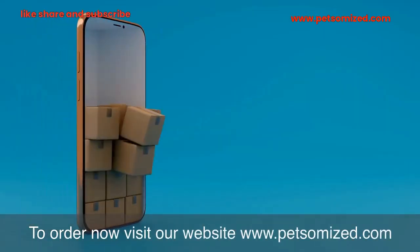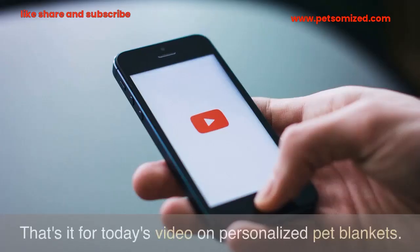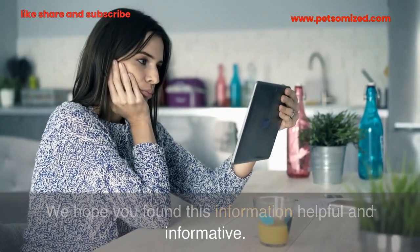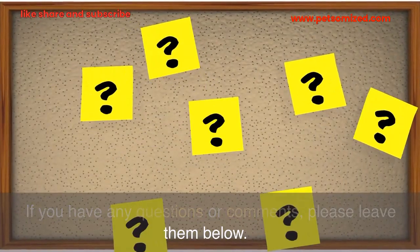To order now, visit our website at www.petsamized.com. That's it for today's video on personalized pet blankets. We hope you found this information helpful and informative. If you have any questions or comments, please leave them below.